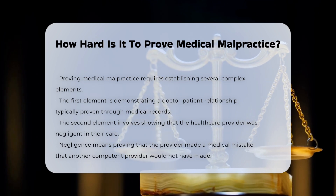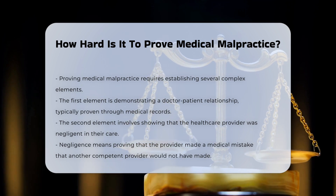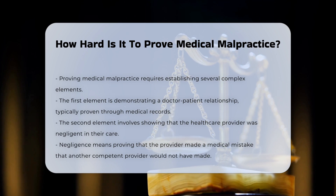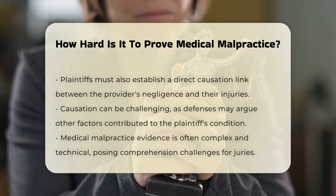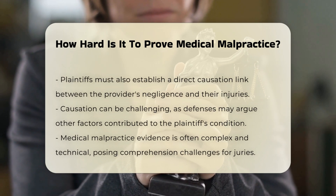The second and most challenging element is to show that the health care provider was negligent by failing to provide the level of care that another competent provider would have provided in a similar situation. This requires proving that the health care provider made a medical mistake that another competent professional would not have made under the same circumstances.